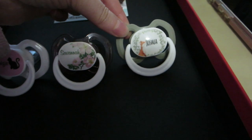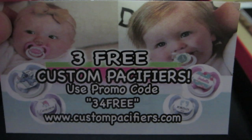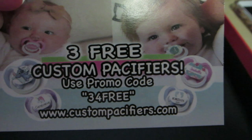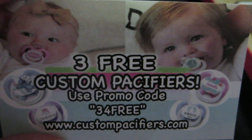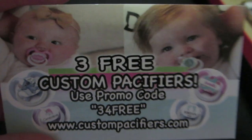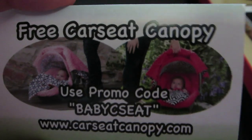So I just thought I would share this code with you guys if you want to get three free custom pacifiers — it's pretty cool. The website is www.custompacifiers.com and to get three free pacifiers you use the promo code "3forfree" — that's the number three, for, free. As far as I know the code is still good; I used it months after I got it so I think it's still valid.